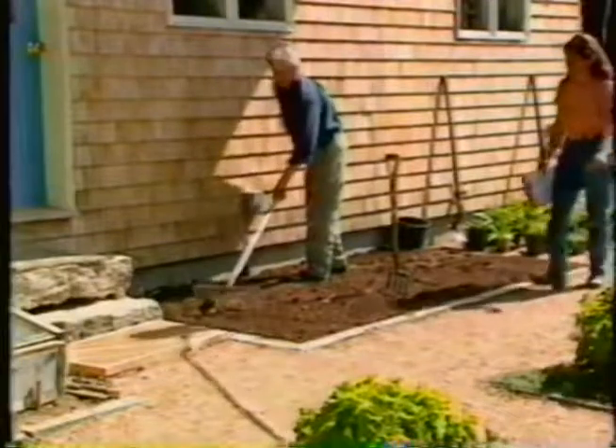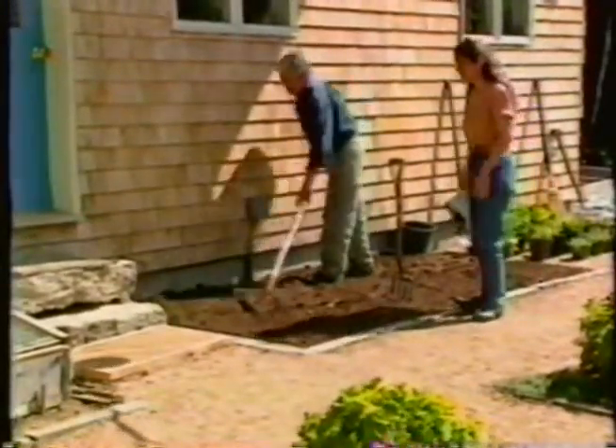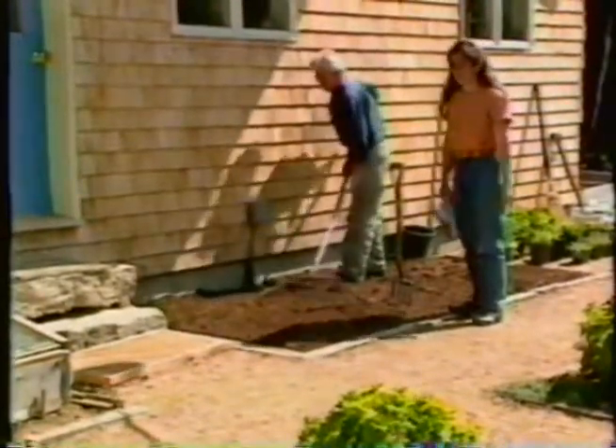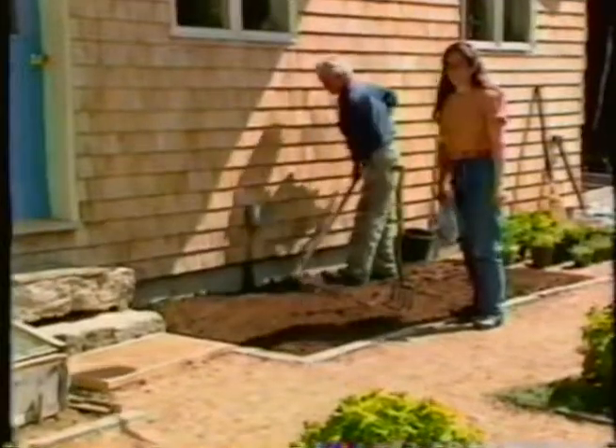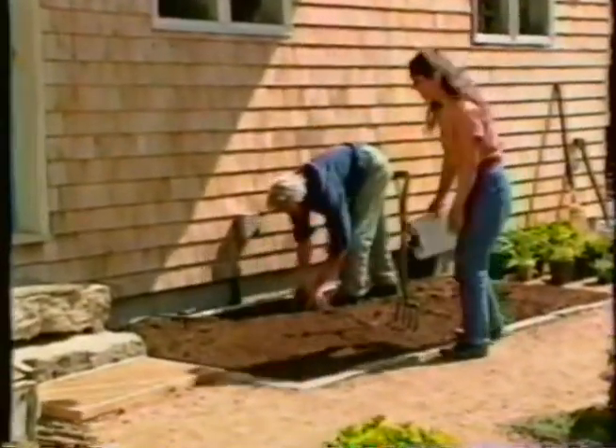We chose this little five-foot by eleven-foot spot for a flower garden for a couple of reasons. First of all, it's right next to the front door and we're going to enjoy it every time we come in and out this summer. The other reason is that it gets full sun for almost the entire day, and a lot of flowers like that.